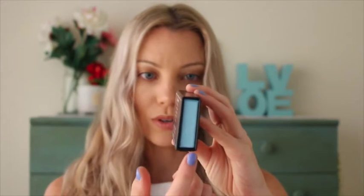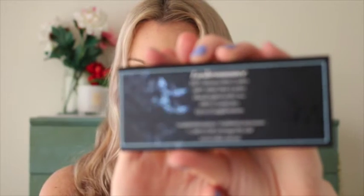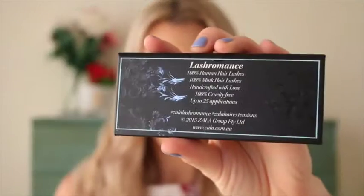They come in this beautiful little box — just look at that, it is so pretty. It has this pretty light blue teal colour on the side, and the packaging is so gorgeous. If you've watched my hair extension video on Zala, you'd know I already love the Zala packaging. There's also this beautiful lace detail on there, which I think would be perfect as a gift for somebody.